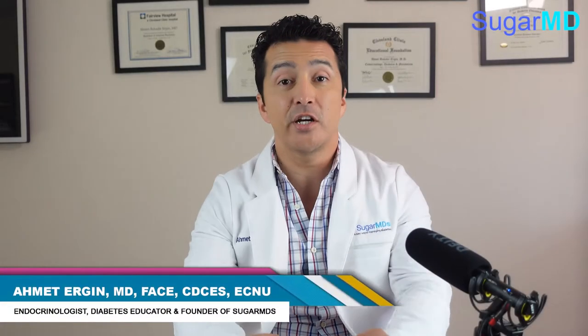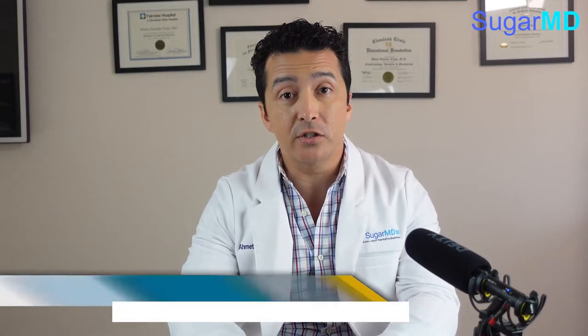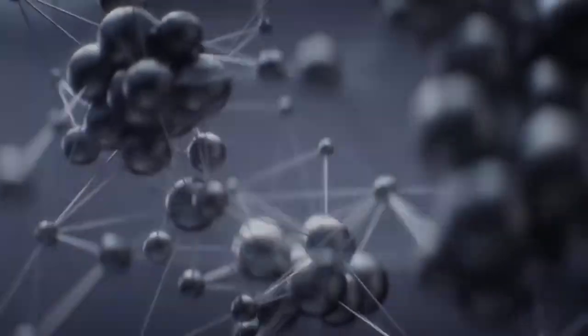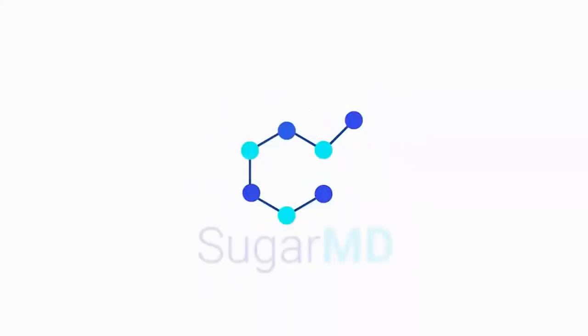Hello guys, this is Dr. Ahmed Ergin. I'm an endocrinologist and today I am going to answer your questions about the COVID-19 vaccine. Let's review the topics that we are going to discuss today.